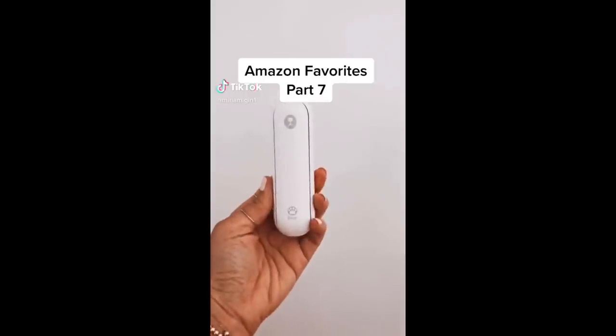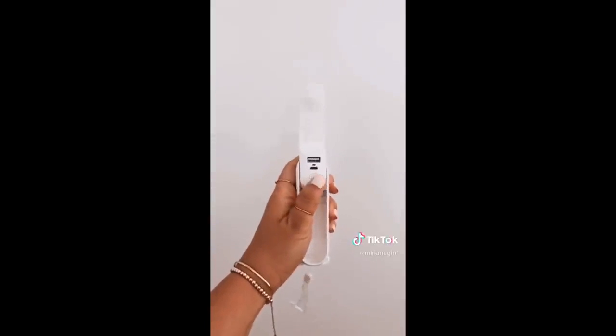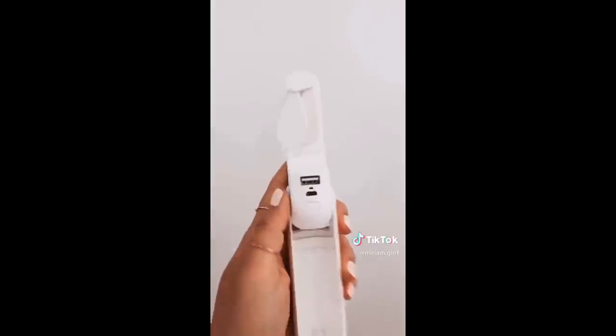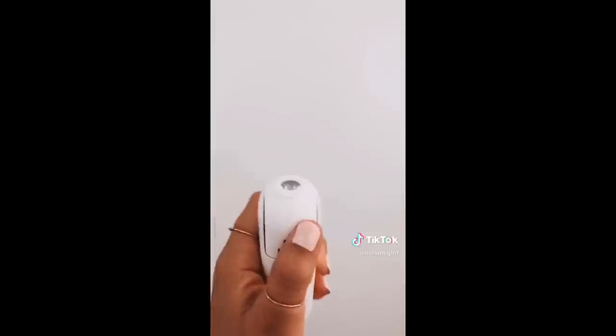Amazon favorites, part seven. This is my favorite three-in-one portable fan. With a click of a button you can turn the fan on or off, or stop it by using your finger. It also functions as a portable charger for all of your smart devices, and lastly there is a built-in flashlight. It's $13.99 and you can also use it hands-free. Link in bio.